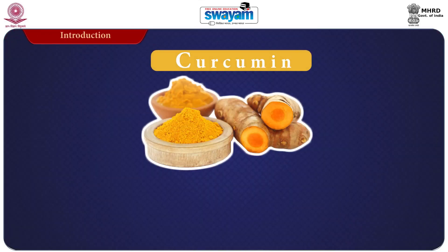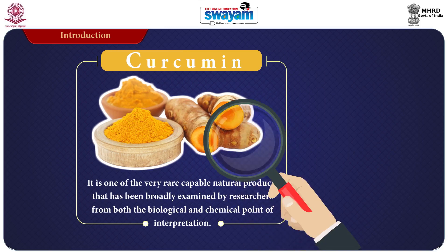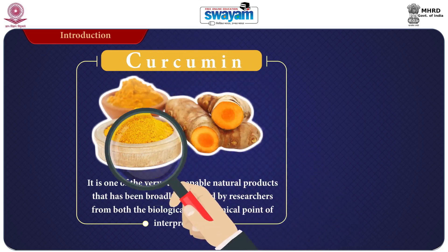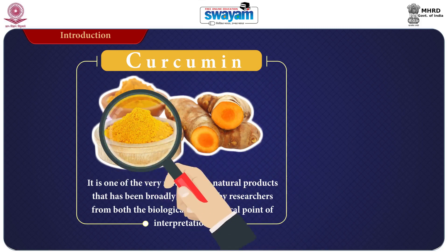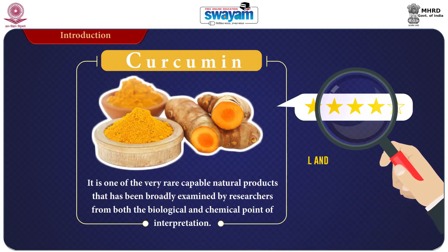Curcumin is a pigment from turmeric — one of the very rare natural products that has been broadly examined by researchers from both biological and chemical points of interpretation. While there are numerous reviews on the biological and pharmacological effects of curcumin, chemistry reviews are comparatively limited.